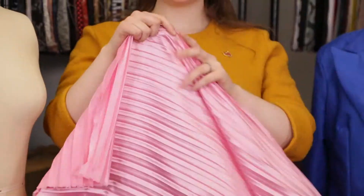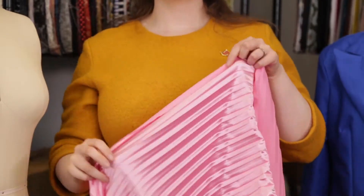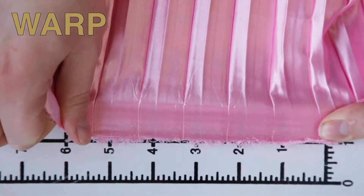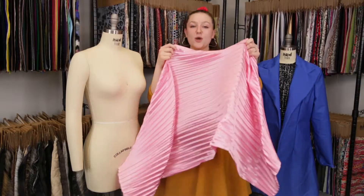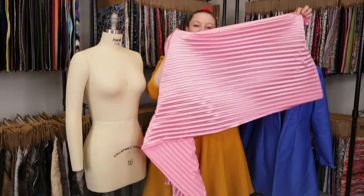This product has a silken, creamy hand. It features no stretch in the warp, but some good stretch in the weft. This product is mostly opaque, with a bouncy, fluid drape.